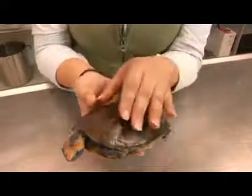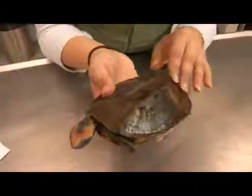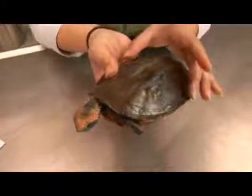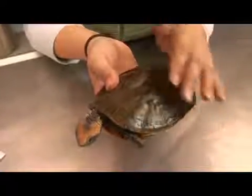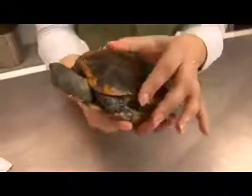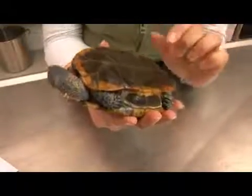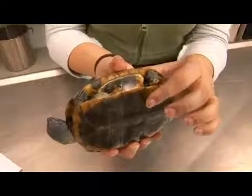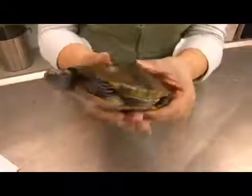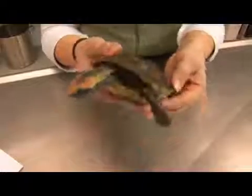An interesting fact about this turtle and most turtles is that the carapace, the upper part of the shell, is composed of about 50 bones which include modified ribs, vertebrae, and bony skin plates. The lower shell or plastron has evolved from the clavicle or collarbones and even some of the ribs. The bony structure joining the two is called the bridge, and the shell is actually very much alive — it's not made of dead tissue like nails or hair.